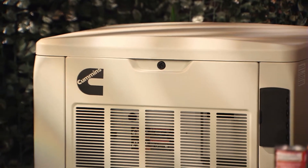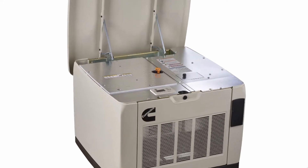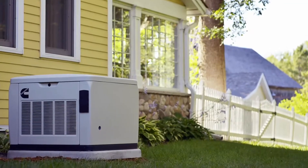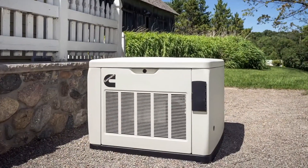What about a backup power source? I recommend having a home standby generator like the Cummins Quiet Connect series. What's great about this is there's no disruption to your life. It turns on automatically the second power goes out and stays on for the duration of your power outage. It hooks up directly to your home, to your propane tank or your natural gas line, and ensures vital devices like sump pumps, AC, and medical equipment stay on and stay working.